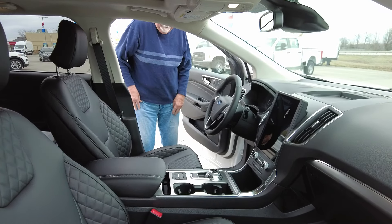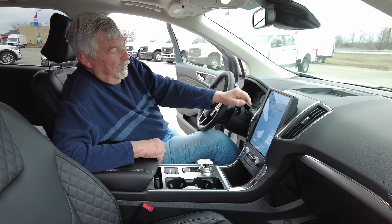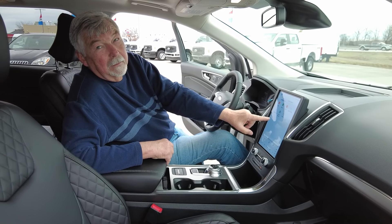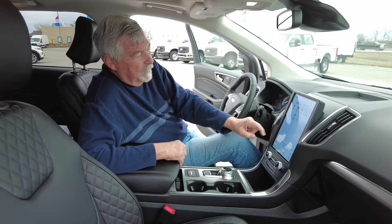It does have a 12-inch screen. There's your radio, phone, media. You can even bring up your owner's manual — if you're somewhere and you need to find something out, you've got the owner's manual right here.